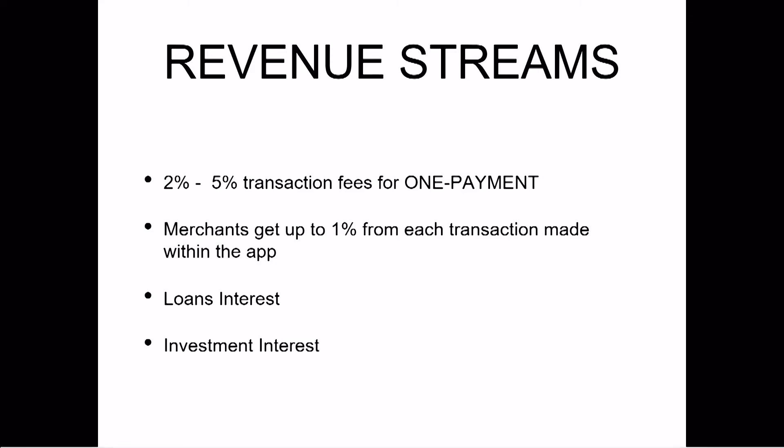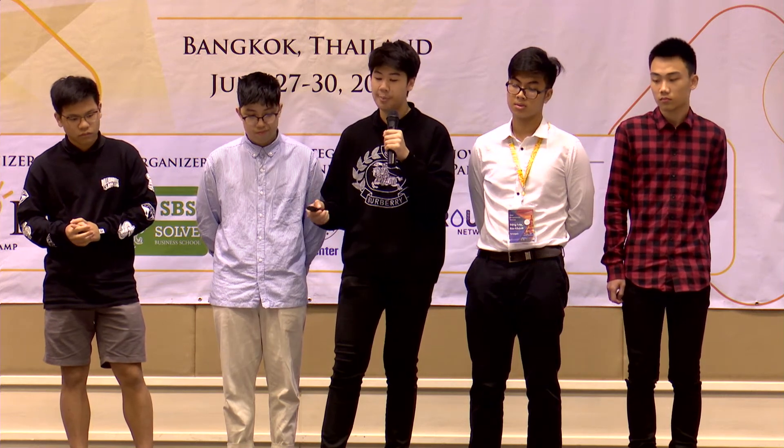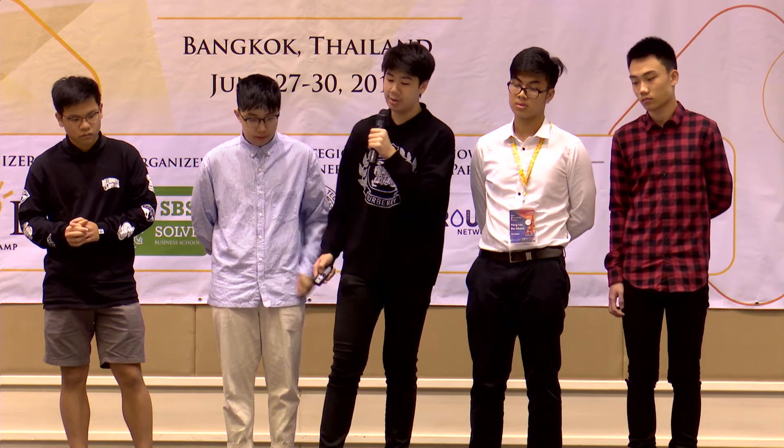Our main revenue streams will come from transaction fees, collecting 2% to 5% from each transaction. We will also ensure that merchants get up to 1% from each transaction made within the app. We will also have loan interest and investment interest, like a normal bank.